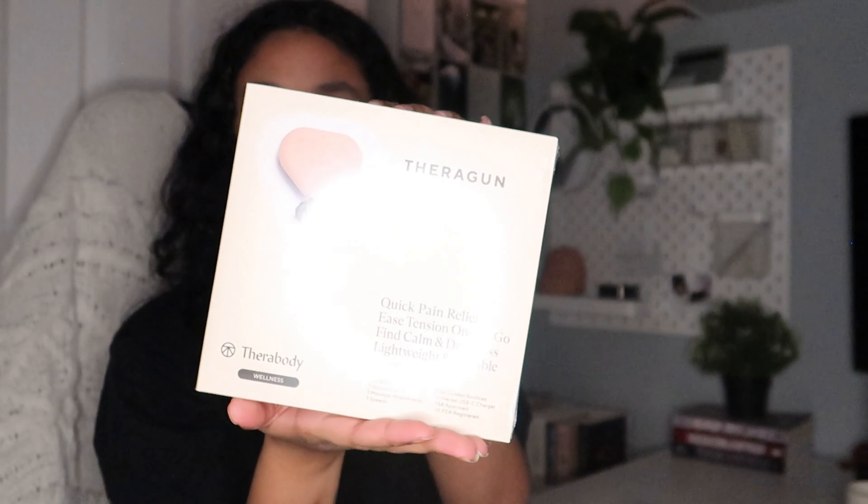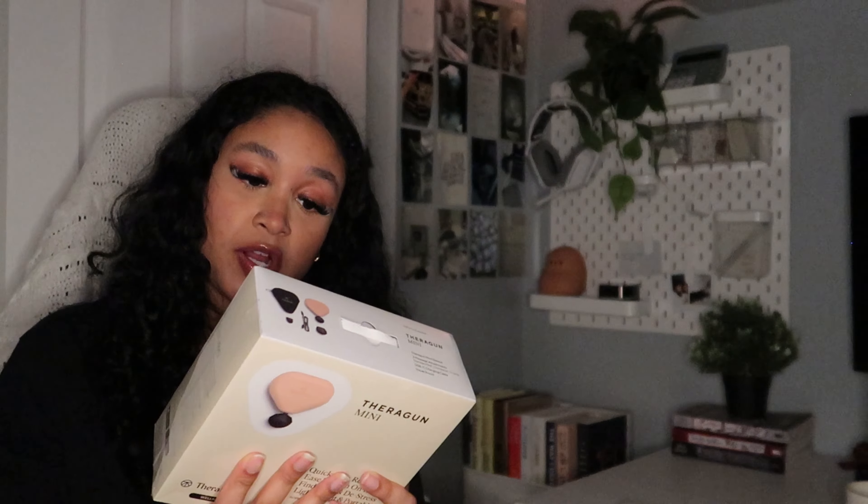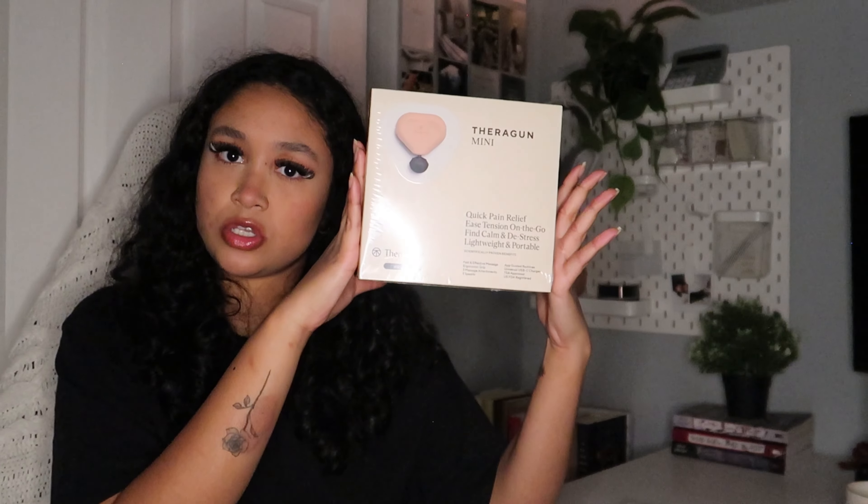He also got me something I asked for: the Theragun Mini. I typically work out a lot throughout the week — pilates, always moving my body — and because of that my muscles tend to get sore. The mini is portable and lightweight so you can bring it on the go instead of the big one. I really love the color he picked out. It's perfect for any wellness girly — easy to use, fits in your purse, gym bag, or luggage.